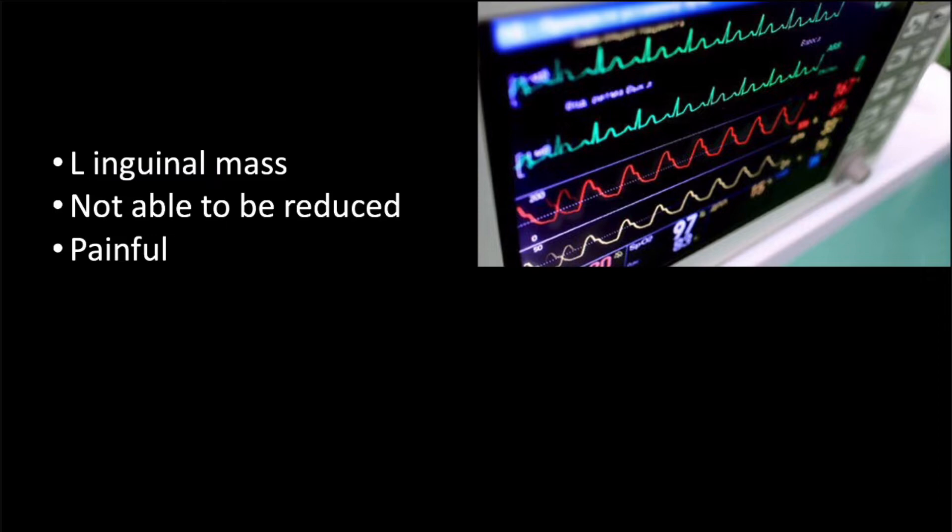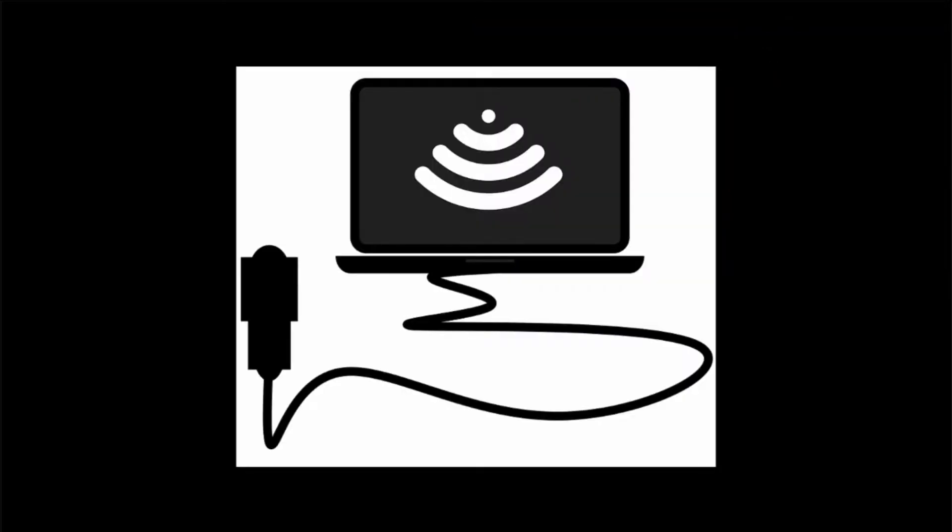On evaluation, an area of swelling was noted in the inguinal region concerning for the known hernia. This area was slightly tender and not able to be reduced at bedside. Given the inability to easily reduce a suspected hernia, the team decided to image with ultrasound.